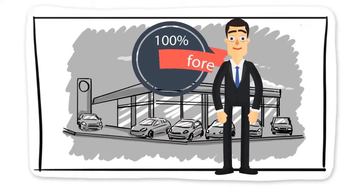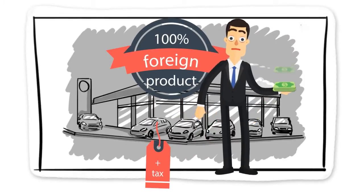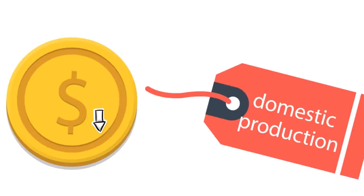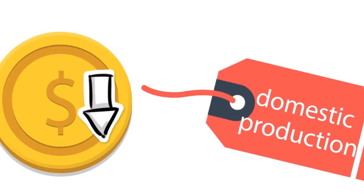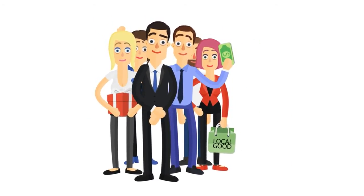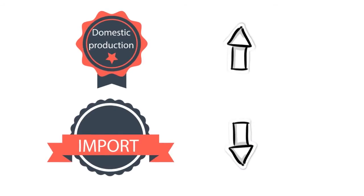To switch away from buying foreign goods is done mainly through protectionism. Countries place taxes on imports and make their currencies weaker so as to make imports more expensive compared to domestic production. People will then start buying local goods and cut spending on imports.